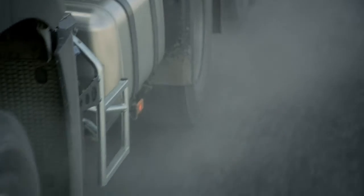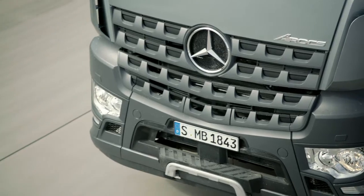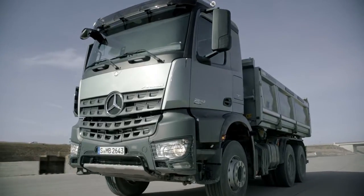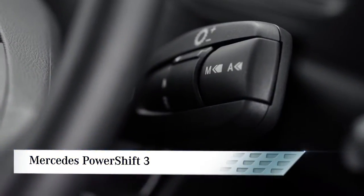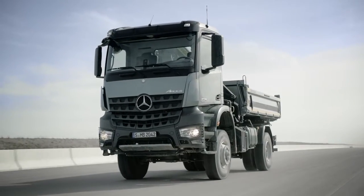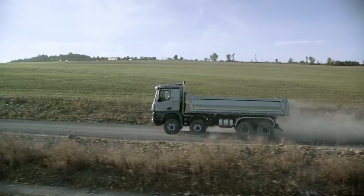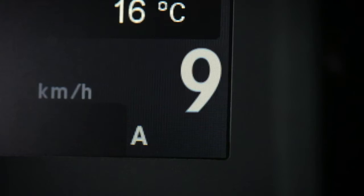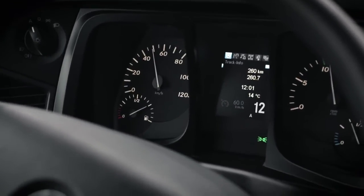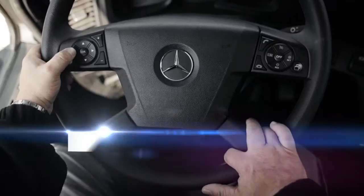Additional advantages of this include less shifting and therefore fewer interruptions of tractive power. Mercedes PowerShift 3 has a range of different driving programs and transmission modes that provide great riding comfort and high efficiency through its efficient conversion of engine power. All driving programs come with the transmission mode standard, which allows a particularly fuel efficient driving style. One reason for this is the constantly active eco roll mode.